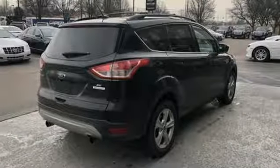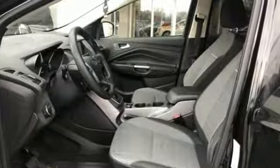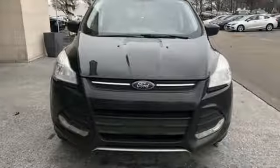Motor Trend writes, the Escape's brake feel is solid and linear. Pedal pressure corresponds nicely to brake force, making them easy to modulate and confidence inspiring.